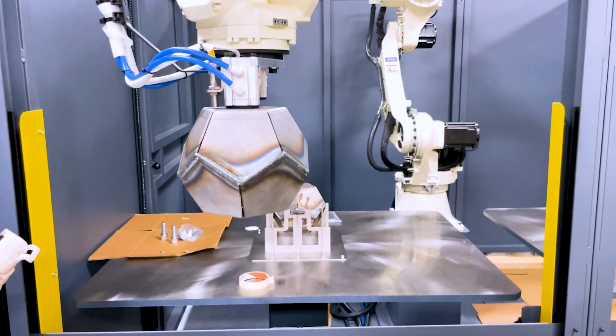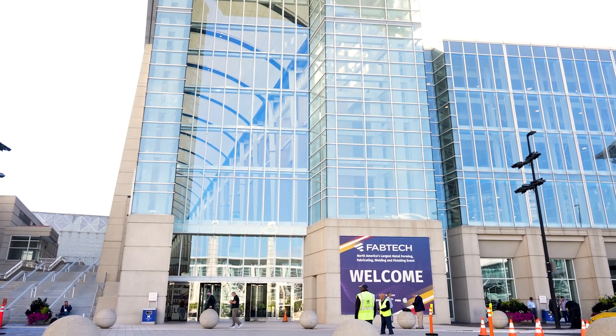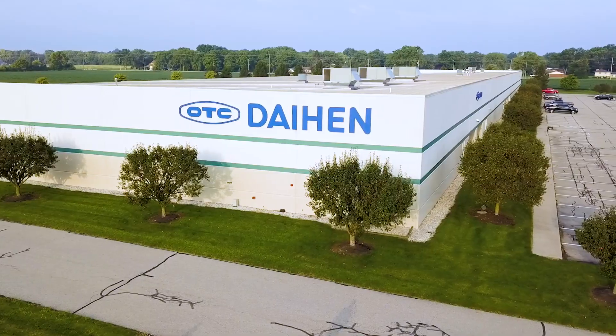Providing game-changing solutions to their clients, we took an entertaining and educational trip to Chicago where we hit the annual Fabtech show and met up with DyeHen USA.